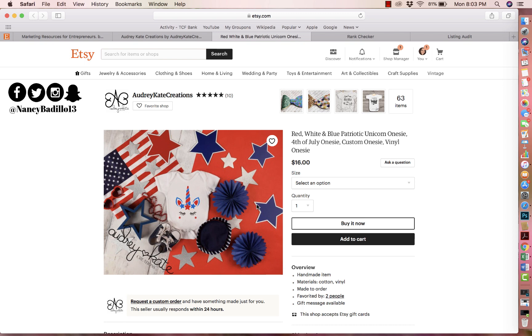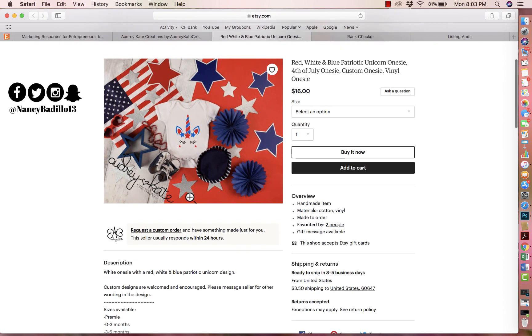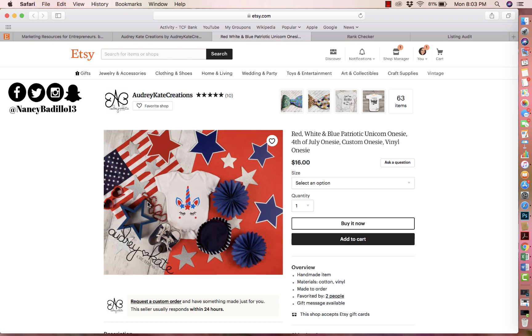My suggestion for this listing is: one, do a photo of the onesie by itself; two, add additional photos with someone wearing the onesie so you can showcase how it actually looks on a baby. Definitely add at least five photos, ideally all ten. You should also add a call to action telling the customer to click below to learn more, because many people visiting Etsy for the first time don't know the listing description has everything they need.